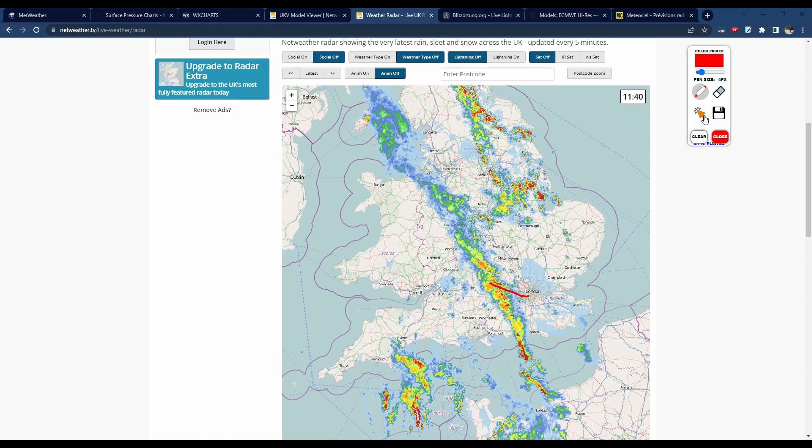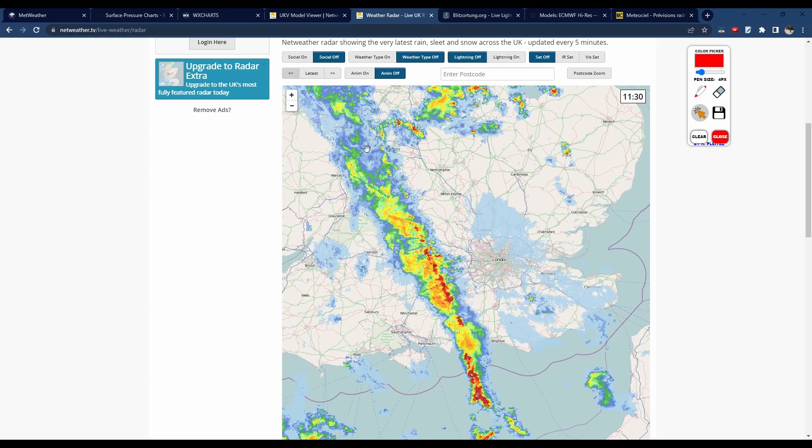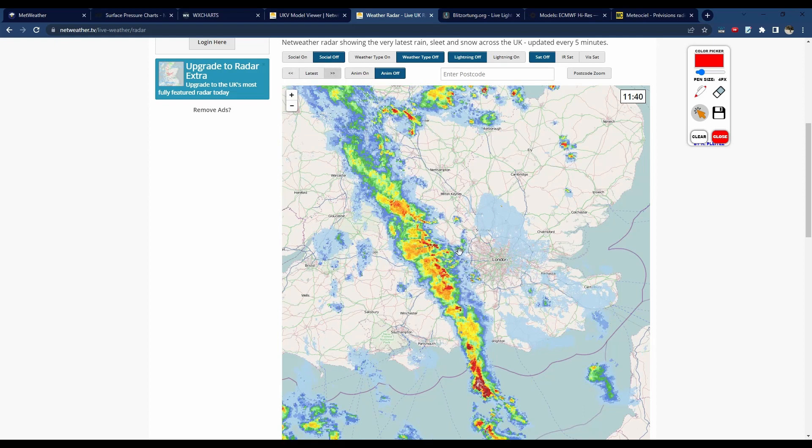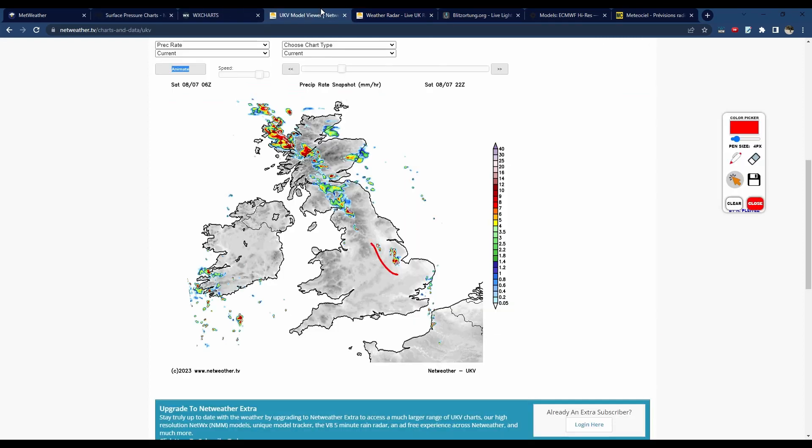Taking one final look at the radar, you can see how those storms are starting to more rapidly develop now, with possibly something initiating into west London right now. But if you like storms, I hope you get a good lightning show and lots of heavy rain today. Otherwise, thank you so much for watching and have a great day, guys — bye!